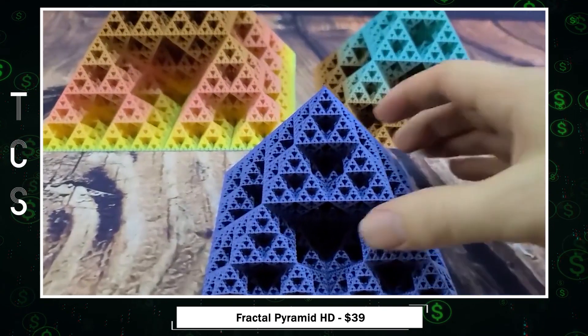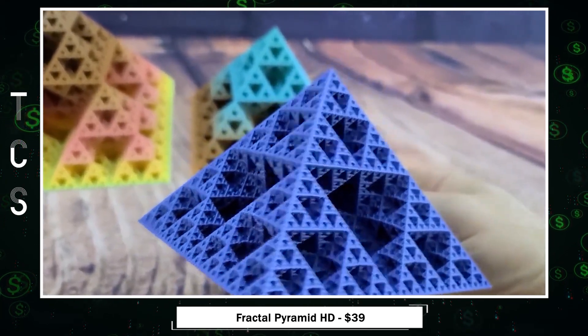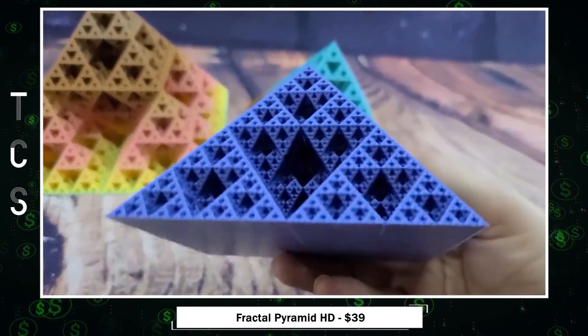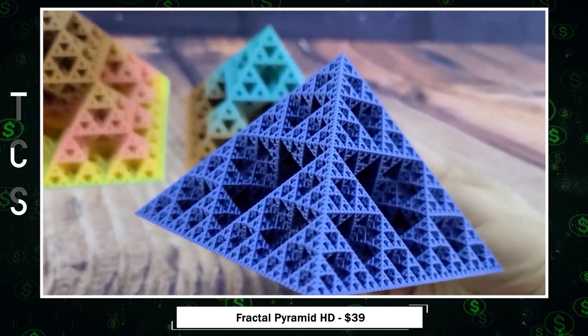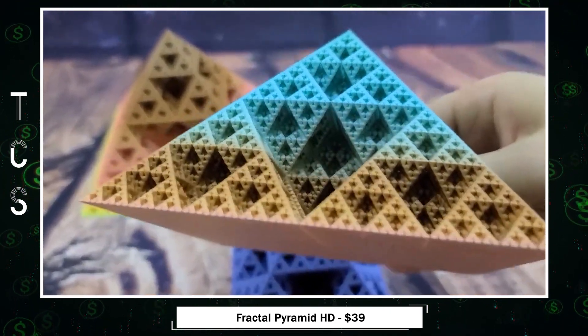Introducing the mesmerizing Fractal Pyramid HD — a masterpiece of fractal artistry featuring a staggering 7,776 pyramids. This creation embodies the captivating Sierpinski triangle, demonstrating the intricate world of fractals. These pyramids come to life with stunning silk and premium colors, especially in larger sizes. The silk rainbow option offers a striking gradient effect, with each pyramid boasting unique colors and patterns.